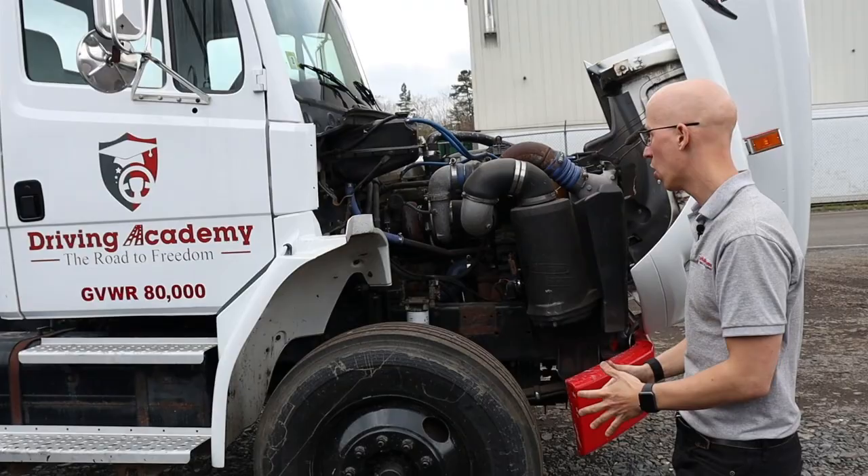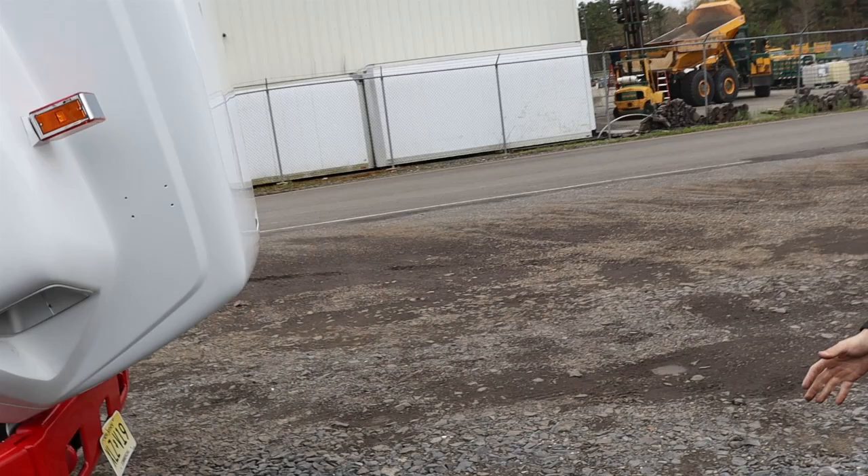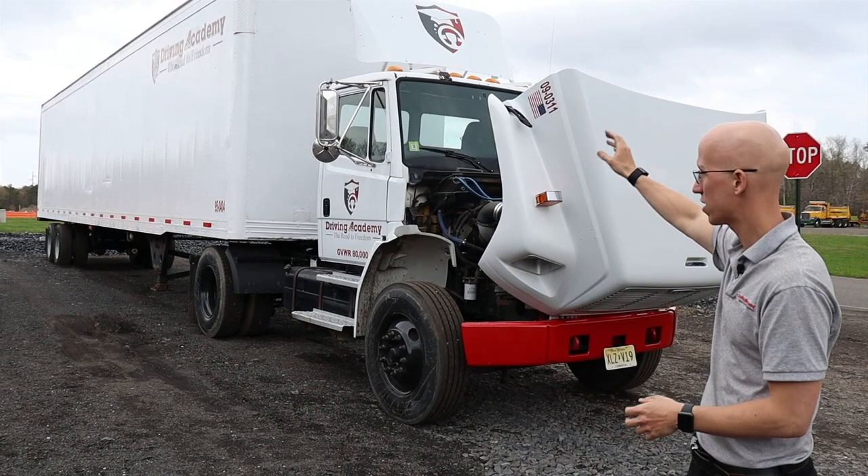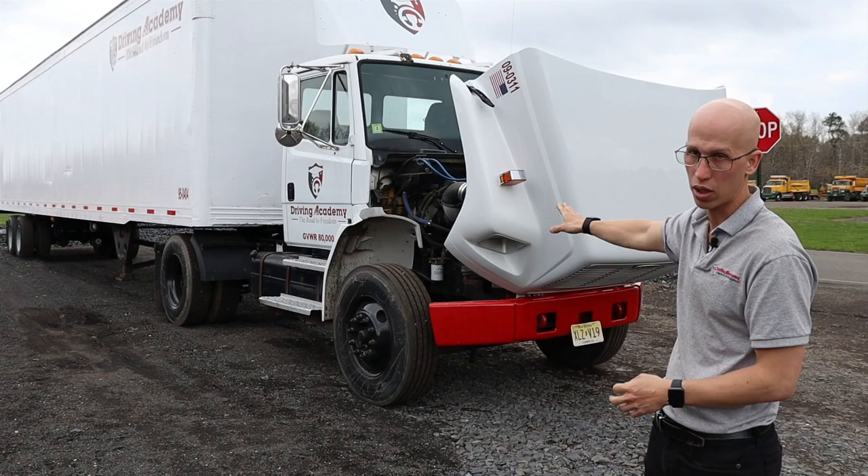First thing we're going to do, we're going to come to the front of the vehicle and make sure that we're checking all the lights. On the top we're going to have our clearance lights — they have to be clean and functional, not cracked or broken, and they're going to be amber in color. The same thing is going to be said about our turn signals: clean and functional, not cracked or broken, and amber in color. Headlights are going to be clean and functional, clear in color, and not cracked or broken either.